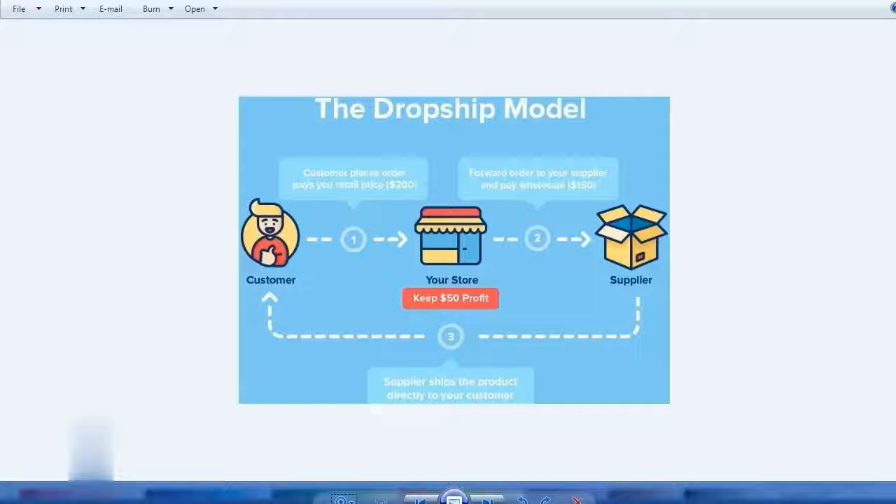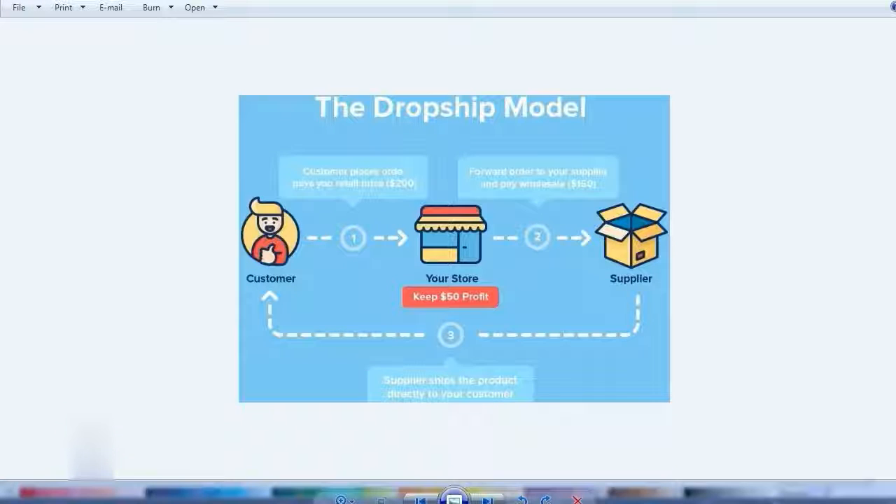You also don't need to keep inventory. Your only worry is the orders made through your website. The process is: list products on your website, process orders, forward them to your supplier, and maintain the website — that's basically it. Next, we will see what resources will help us in starting up a drop shipping business.